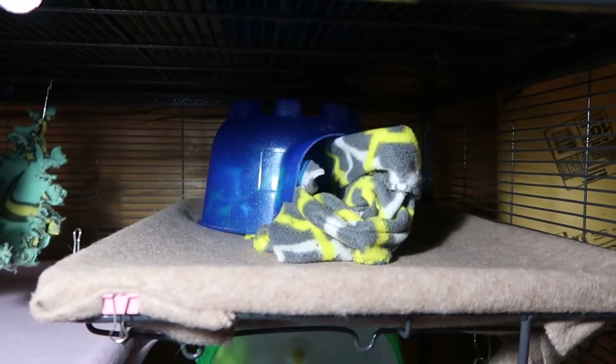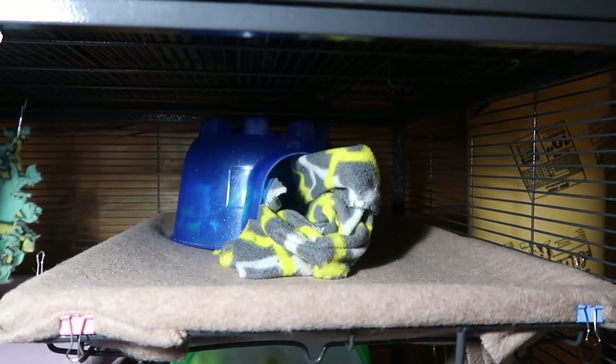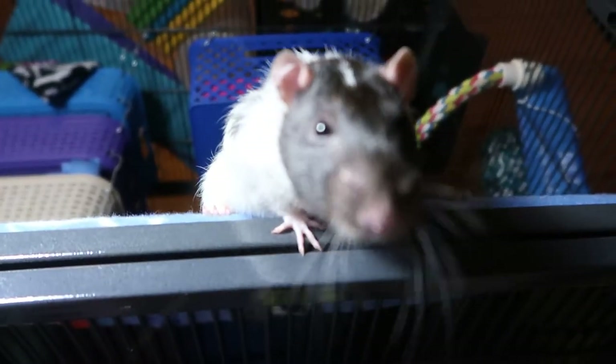I made one of these hammocks myself and set it up for them. I have an igloo with some fleece blankets, and that's honestly one of their favorite places to sleep. Once in a while I find all of them in there. I think Morty might be in there — maybe not.